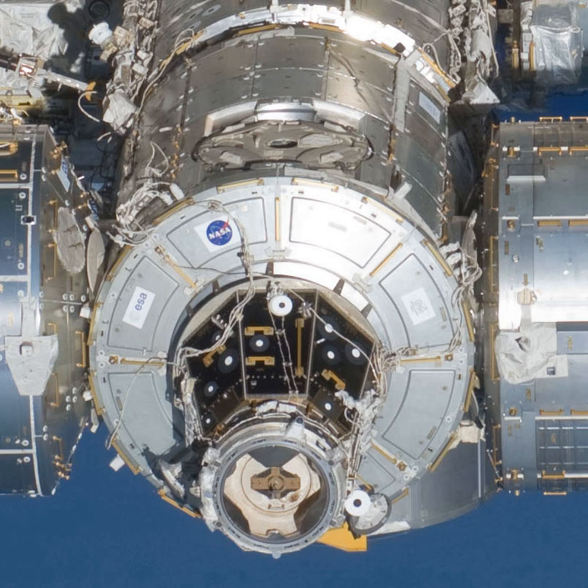Harmony was launched October 23, 2007 aboard STS-120, as the primary component of assembly mission ISS-10A. On October 26, the station's Space Station Remote Manipulator System removed Harmony from the shuttle cargo bay and temporarily mated it to the port side of Unity. On October 27, the crew entered Harmony. After the space shuttle departed, Harmony was relocated to the forward dock of the Destiny Laboratory. It required three EVAs by the station crew to complete the installation.